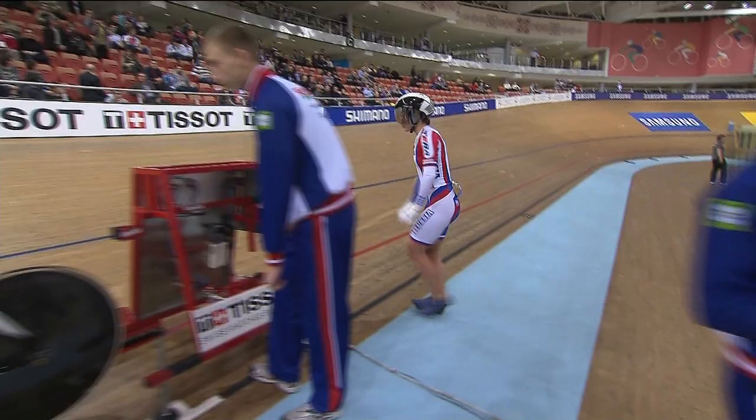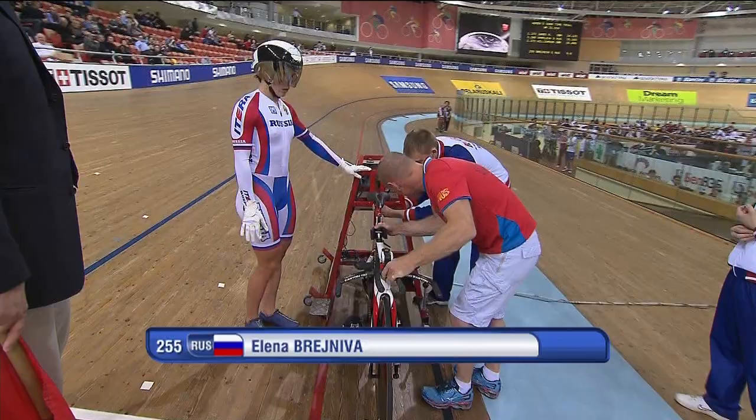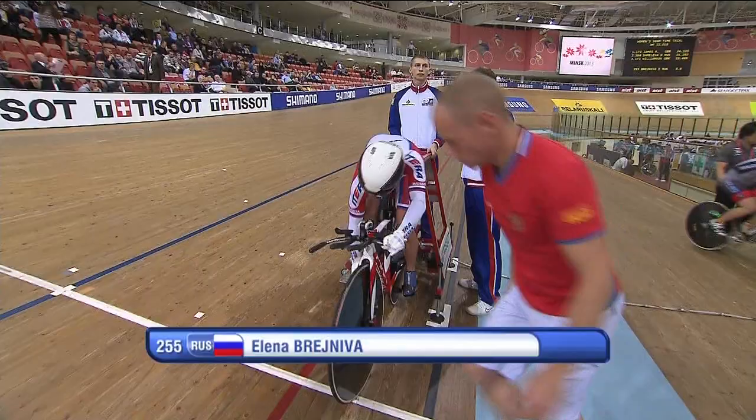Riding for Russia, and this is Elena Brezhneva. Choosing a slightly different machine here with the aero bars, so we're back to what we started out with. Elena Brezhneva climbs on board and clicks her feet into the pedals.